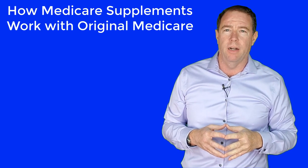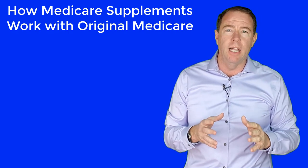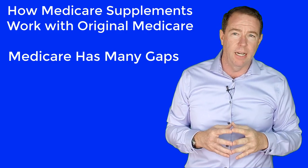This video will be covering how Medicare supplements work with Original Medicare. When seniors first start learning about Medicare, they begin to realize where Medicare falls short, meaning where the gaps are in Medicare.